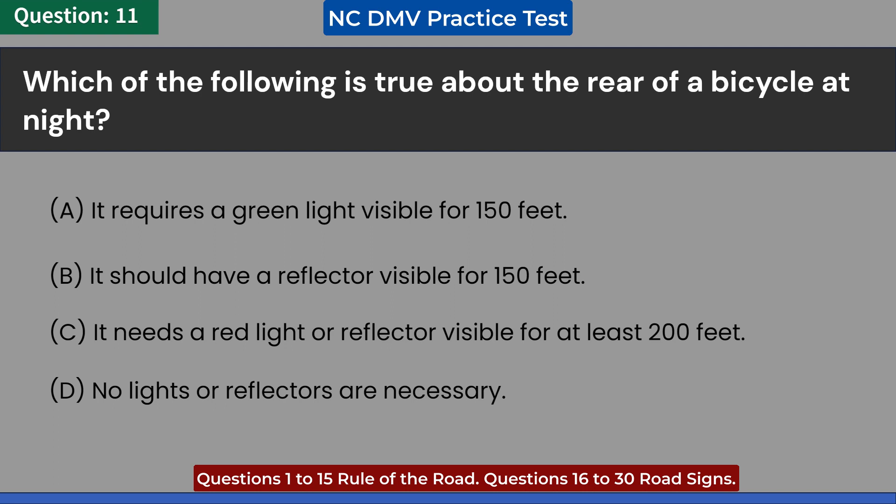D. No lights or reflectors are necessary. Answer: C. It needs a red light or reflector visible for at least 200 feet.